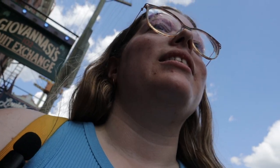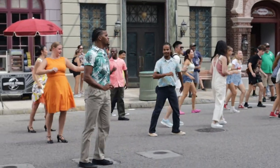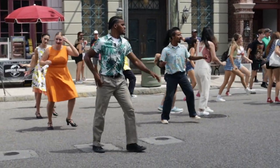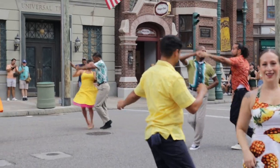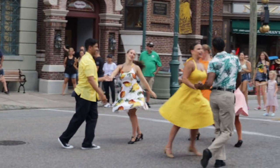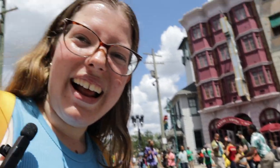I ran into another show — this is Vamos, I believe. It's a dance show. Let's go see what's happening. They bring people from the crowd into the dance, which is so fun.